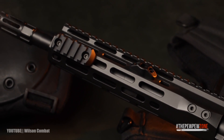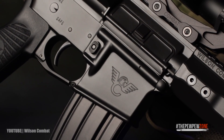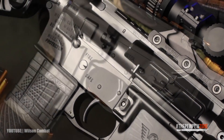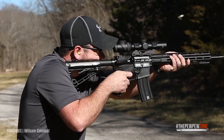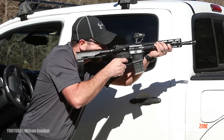Wilson Combat used to create piston ARs when they were fashionable, but the trend tapered down, and Wilson Combat now exclusively builds direct gas ARs. Direct gas AR-15s are lighter, have fewer components, are less costly, and are just as dependable as piston AR-15s, if not more so.